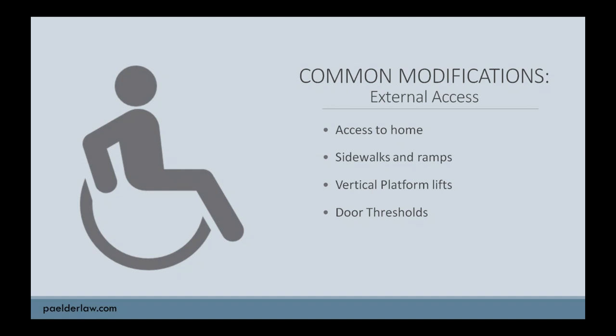Let's start talking about some of the common home modifications. We're going to start with the external improvements to the home. What are some of the changes that you're commonly requested to make externally that are going to help an adult stay in the home?